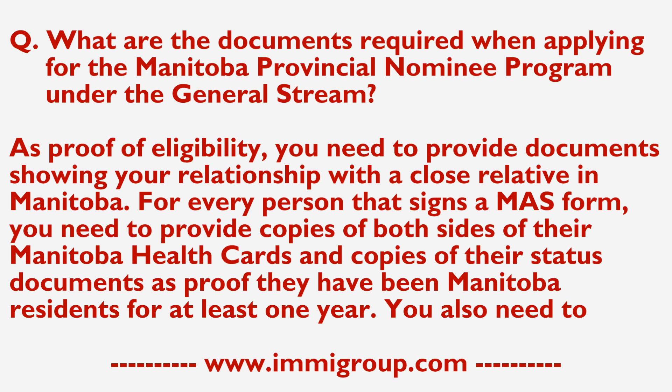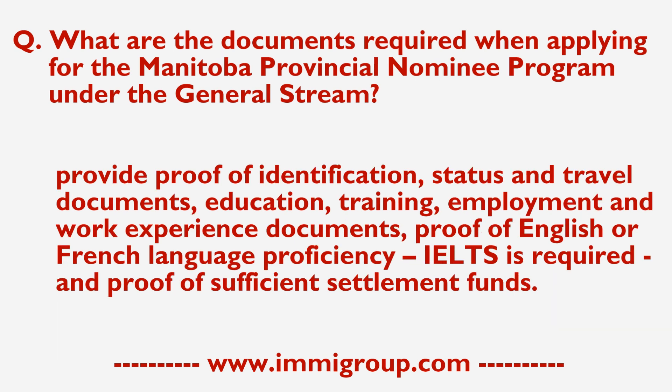For every person that signs a MAS form, you need to provide copies of both sides of their Manitoba health cards and copies of their status documents as proof that they have been Manitoba residents for at least one year.